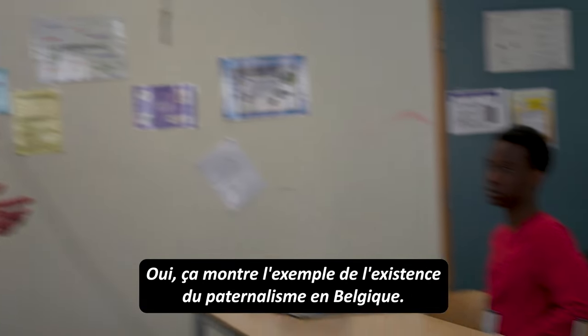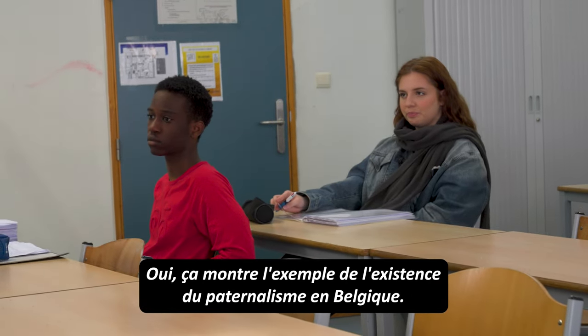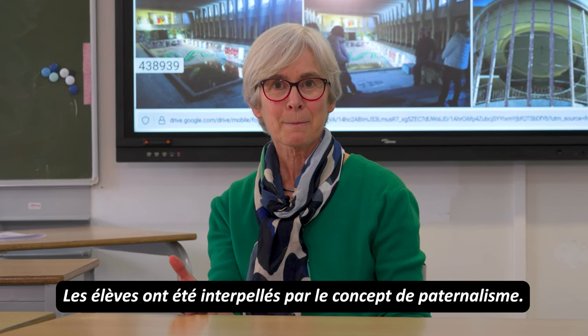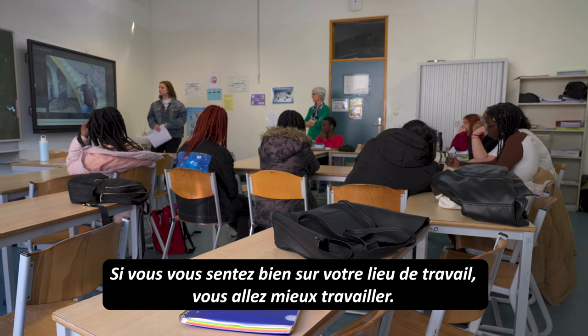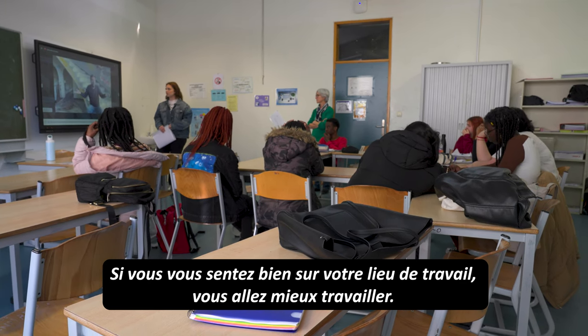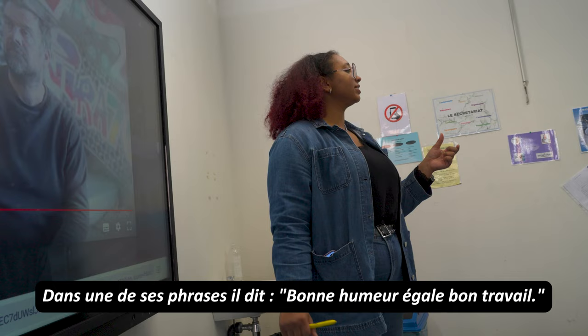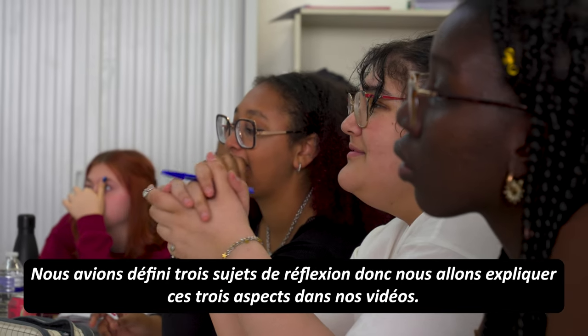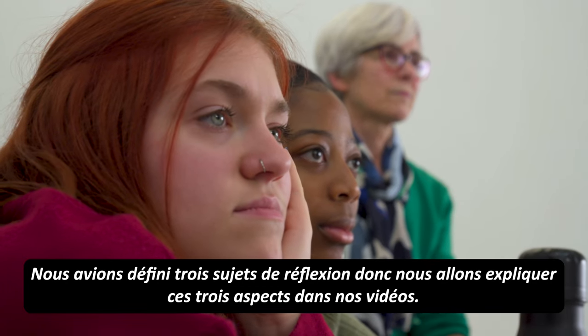They were very interested by the concept of paternalism. If you feel good at your job, you work better — he says a sentence like 'good mood equals good work.' We have three research questions, so we're going to explain three different things throughout the video.